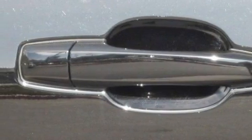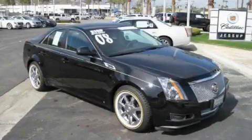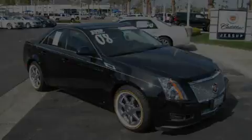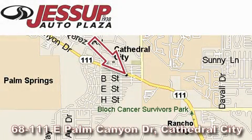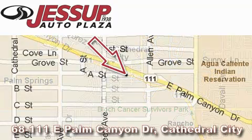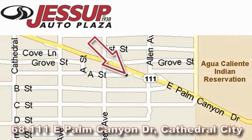Stop by today and test drive this car for yourself. Jessup Auto Plaza is located at 68111 East Palm Canyon Drive in Cathedral City. Our goal is to exceed all of your expectations to ensure that you'll return for future visits.